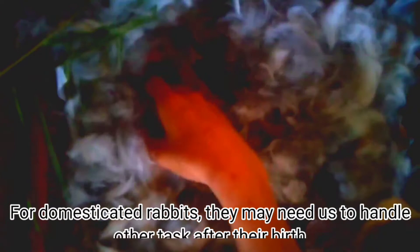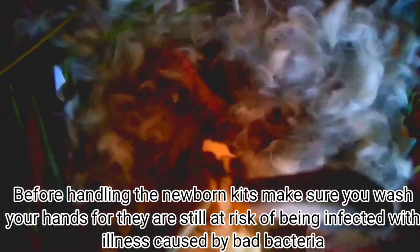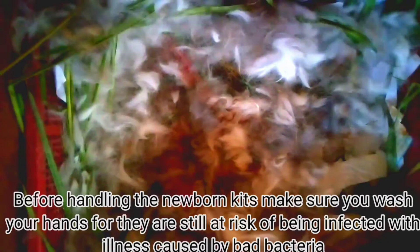For domesticated rabbits, they may need us to handle other tasks after their birth. Before handling the newborn kids, make sure to wash your hands, for they are still at risk for being infected with illness caused by bad bacteria.